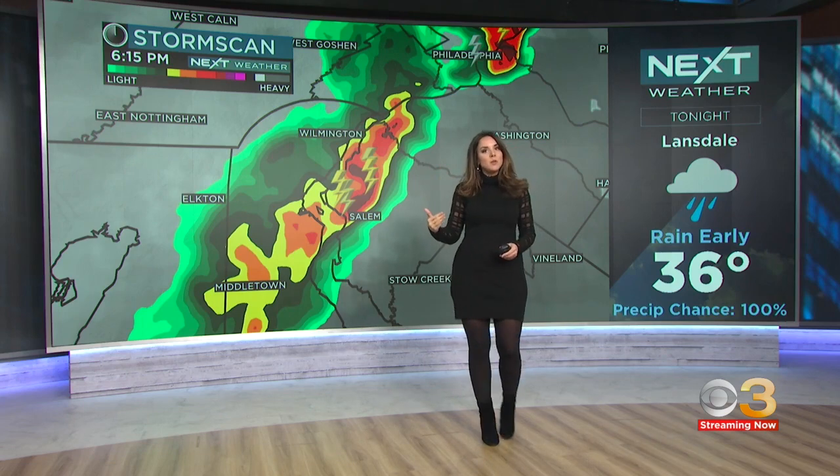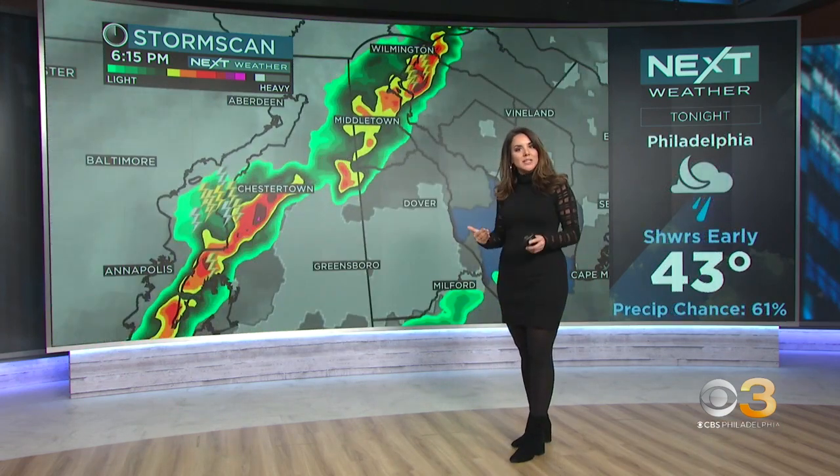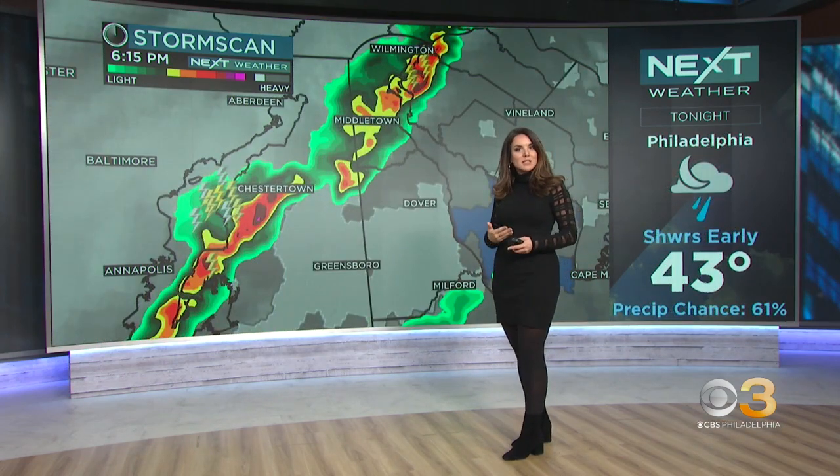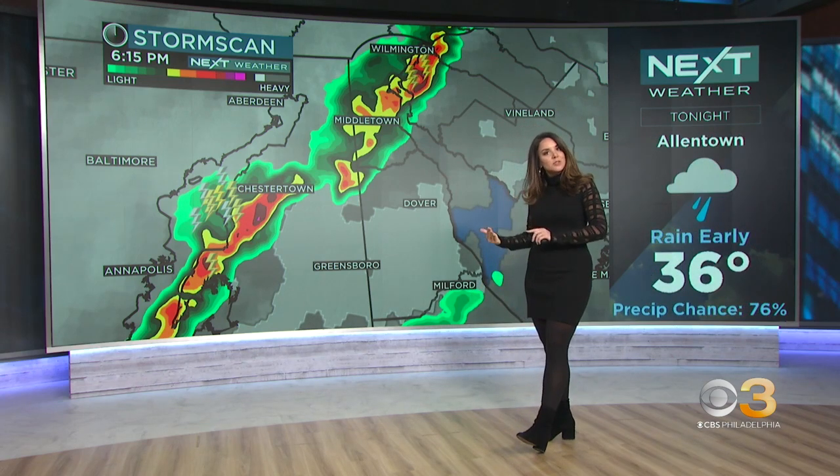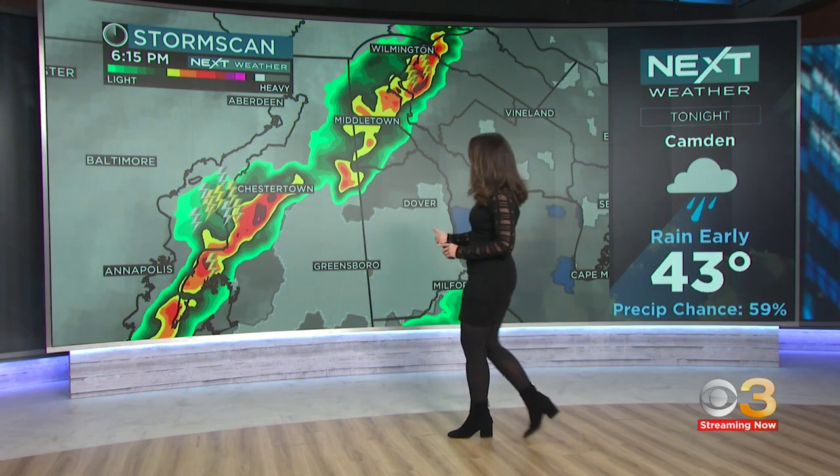So far, the strongest wind we've had reported was 30 miles per hour near Wilmington. You need winds to be 50 to 55-plus to start to talk about severe thunderstorm warnings. So these are sub-severe, but they are quick hitting, and they are menacing storms moving through.